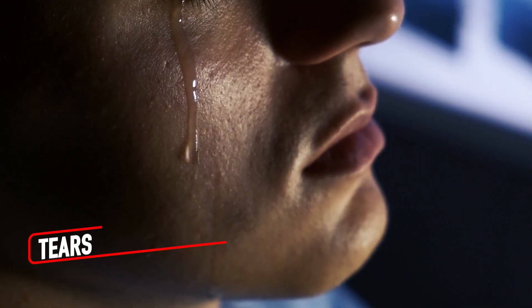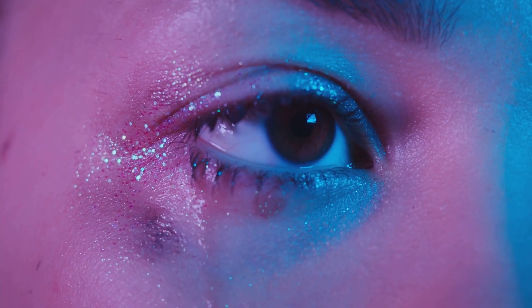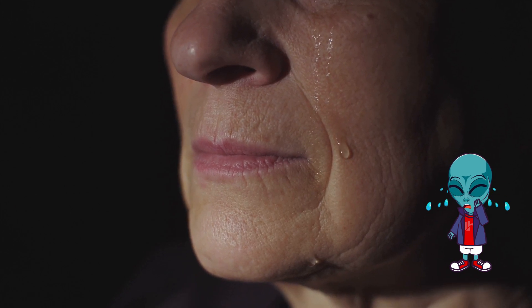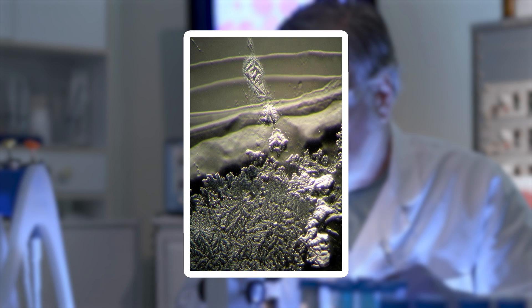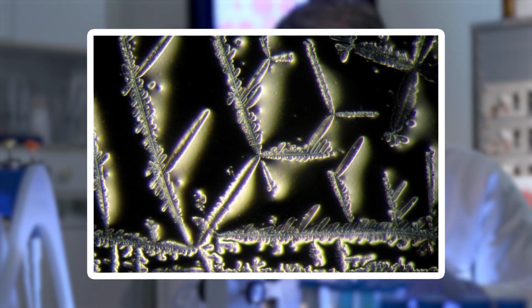Tears might seem like mere droplets of water, but under a microscope, they transform into stunning, crystalline art. Each type of tear — emotional, reflex, or basal — has a unique microscopic pattern. Emotional tears, born from intense feelings, often display jagged, branch-like formations resembling frozen rivers or fractured glass. Reflex tears triggered by irritants like onions or smoke tend to form smoother, more uniform structures.